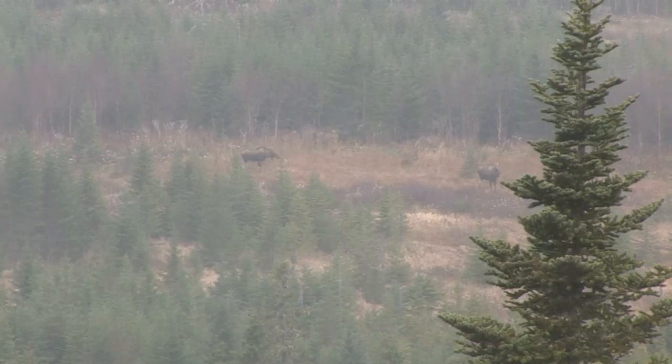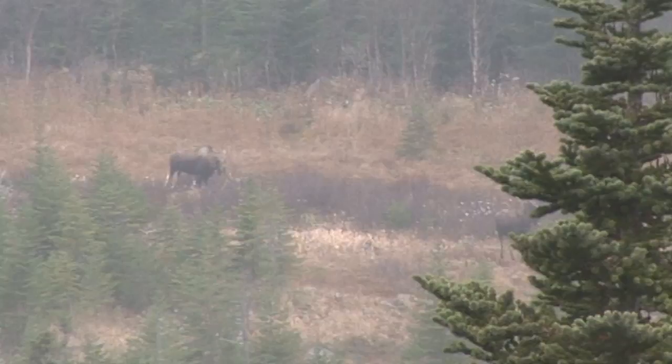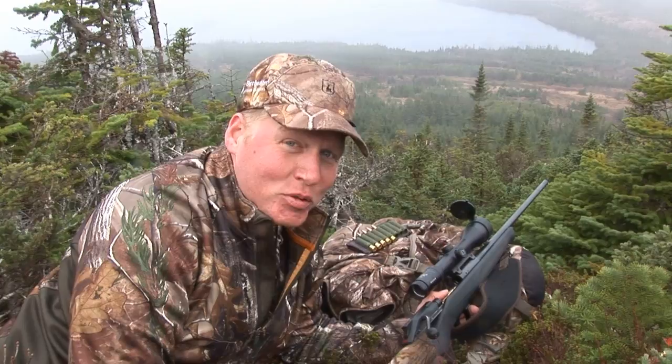Two shots fired if necessary — three if needed. Finally, after more days than I can count trying to get this moose, we've finally got one down.